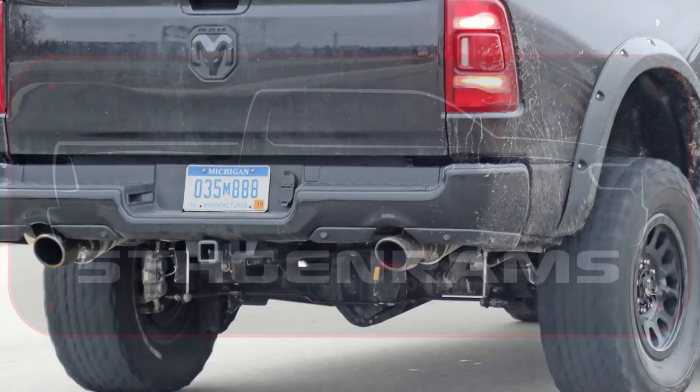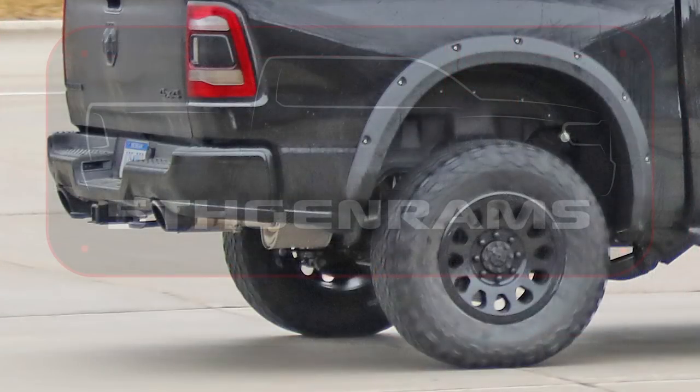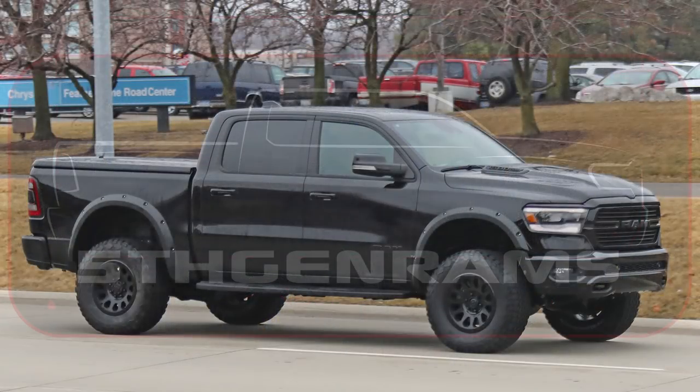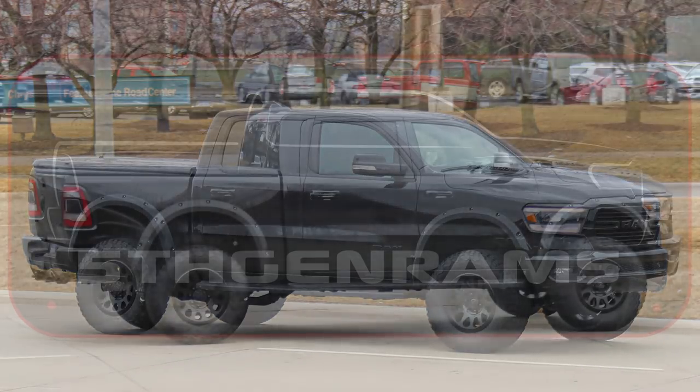The rear wheels on this truck and a few other mules we have seen are 8 lug instead of 6 as on standard 1500s. The front wheels on these prototypes are 6 lug, but it's likely that production versions will be 8 lug all the way around. We also see new, very beefy looking lower control arms on this prototype, as well as remote reservoir shocks that are covered up to be hidden from prying eyes. Our sources say the production truck will use King off-road racing shocks. It is also very apparent just how much wider the track is and how much higher it sits than standard 1500s.